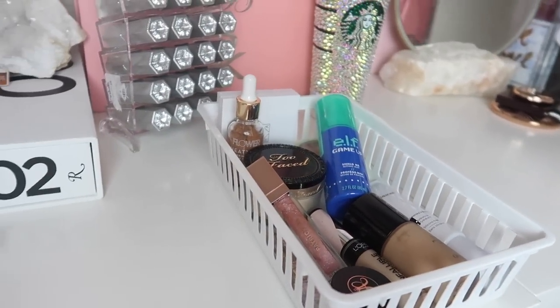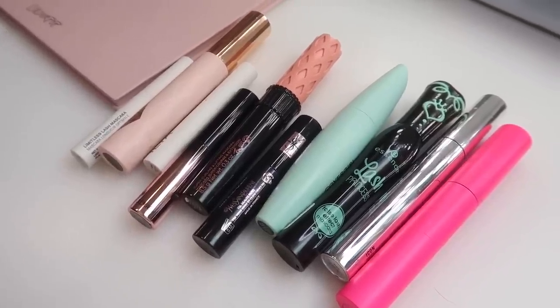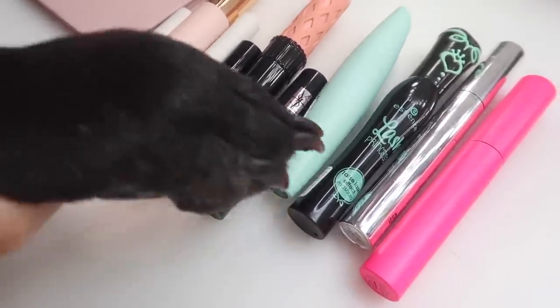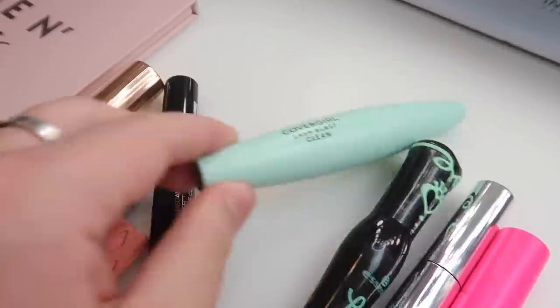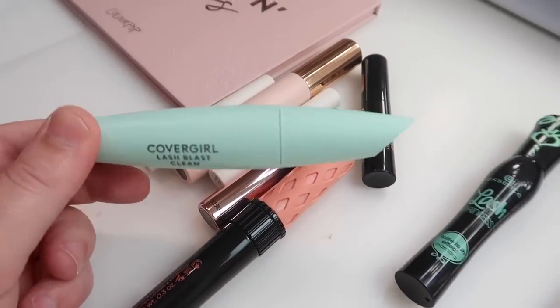Finally, for mascara, Jarvis picks the teal-packaged CoverGirl Lash Blast Clean mascara from the options presented. That completes the lucky basket of products Jarvis has selected for the full face.